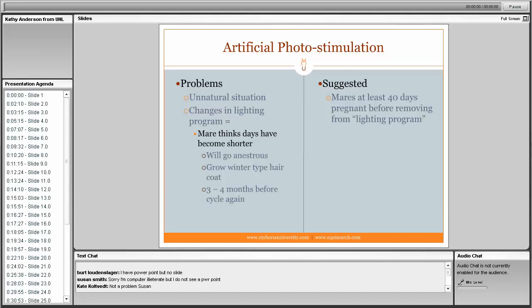For mares that were under lights and foaling in early months like February, you need to manage cold-weather foaling conditions carefully. Also, continue the lighting program on those mares after foaling so they can rebreed — if you shut the lights off, they will perceive shorter days, go anestrous, and may not cycle again for several months. Keep mares under lights until they are safely confirmed in foal.